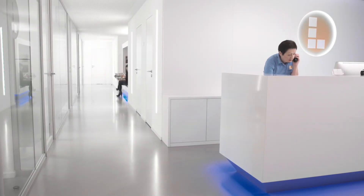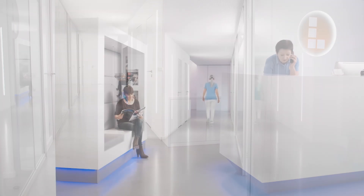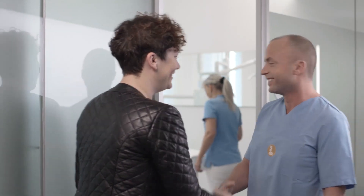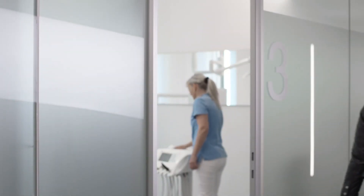Infection prevention is becoming an increasingly important topic in everyday practice. The Dentsply Sirona infection prevention concept ensures both high quality and safety. Excellent infection prevention plays an important part in dental practices around the world and is the hallmark of a well-managed practice. This is why we place our confidence in the Dentsply Sirona infection prevention concept.